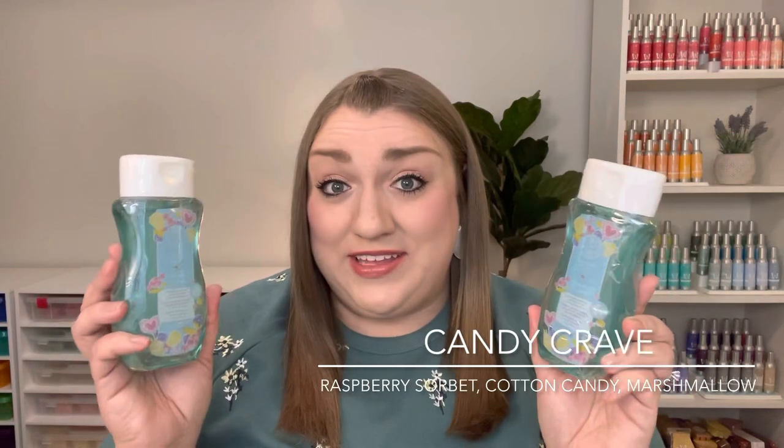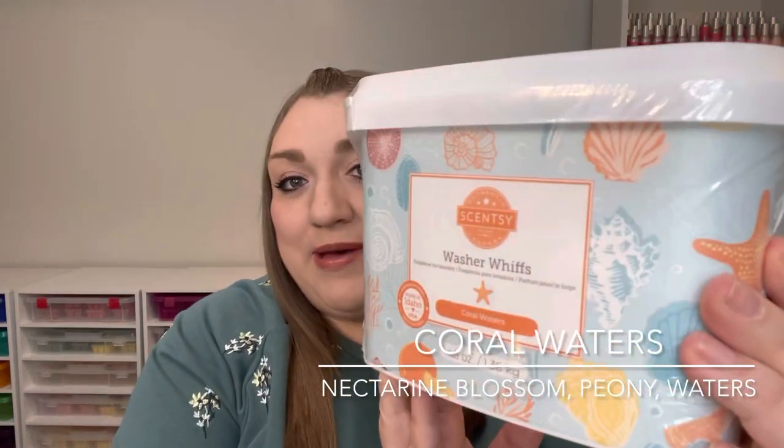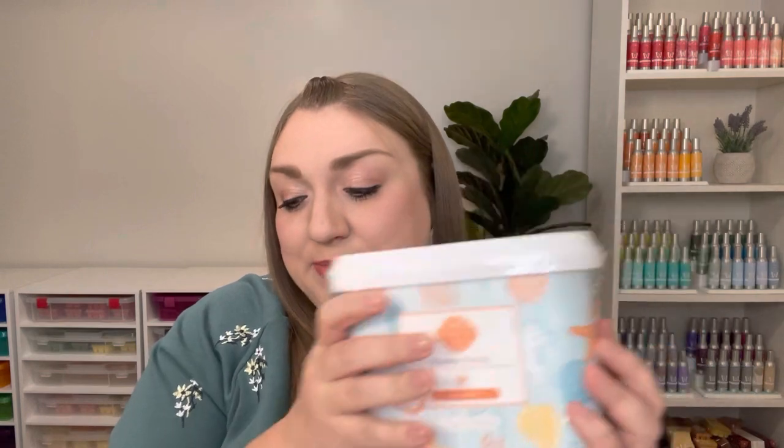I picked up a few other things that retired at the end of February. I got six of the body washes in Candy Crave — my husband and I really like the Scentsy body wash. He really likes the scented body washes, and this is just such a nice, light, sweet scent. I'm kind of sad to see it go. I also got a few tubs of washer whiffs in some retiring scents: Amazon Rain, which I thought would be really nice for spring and summer, and Coral Waters. There was just something about Coral Waters that sounded very fresh, bright, and pretty for summertime, and I really liked the packaging. If I fall in love with it, I hope to see it in a clearance section or flash sale.